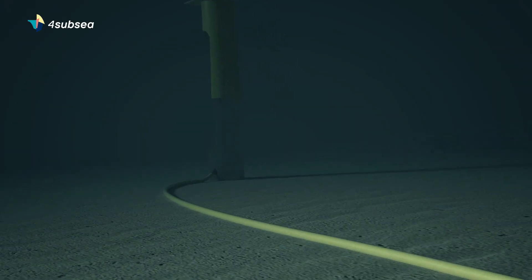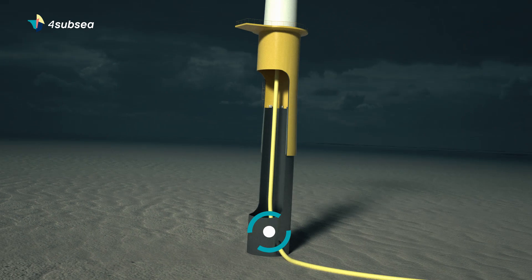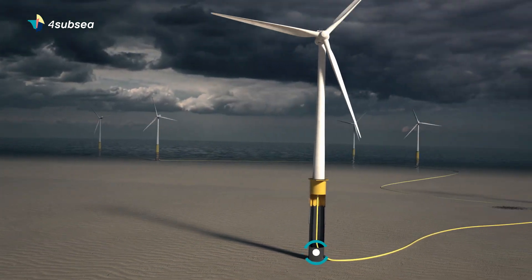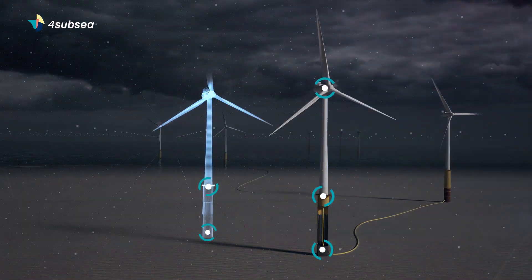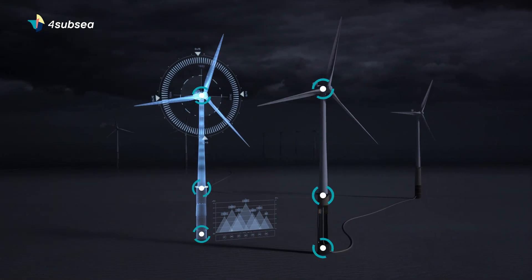4SubSea's retrofittable, intelligent edge sensors continually feed data to a digital twin of the subsea production or wind facility. By using our own sensors or by connecting to other sensors already installed, we collect data from various data points.